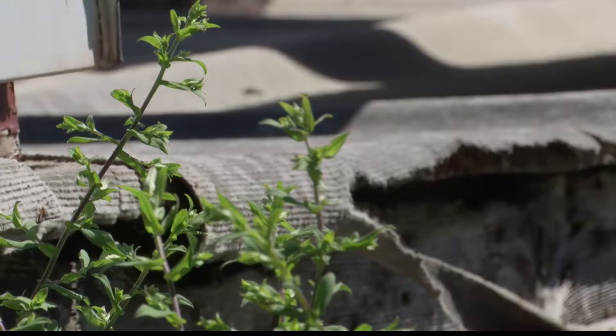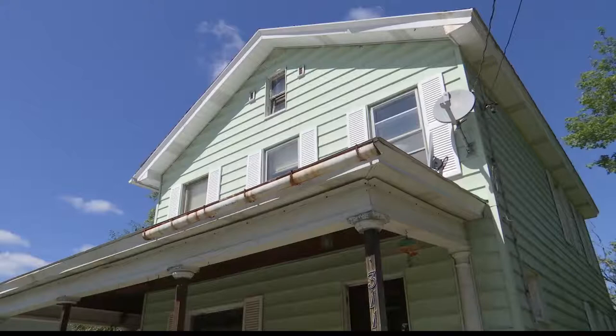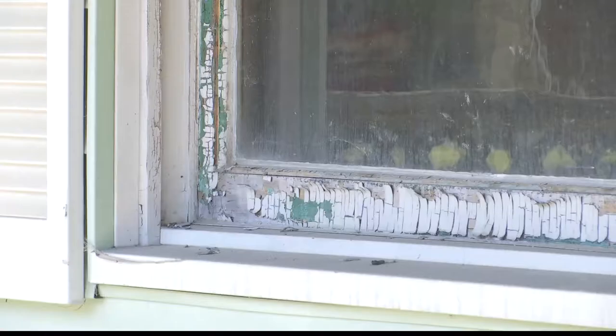Ridgeway Borough started a Blight to Bright Fund. It can be used to either tear down or fix up blighted properties in town, like the Stolbergs. It would be wonderful because it's pretty much the only house on the street that needs help. But it needs a lot of work, and it really needs to revitalize.